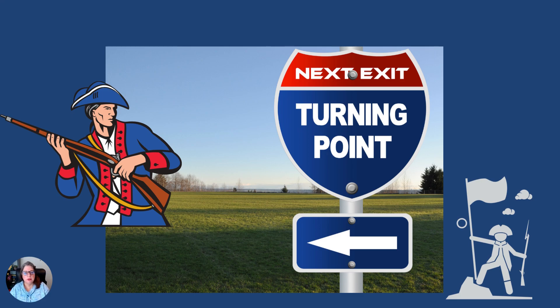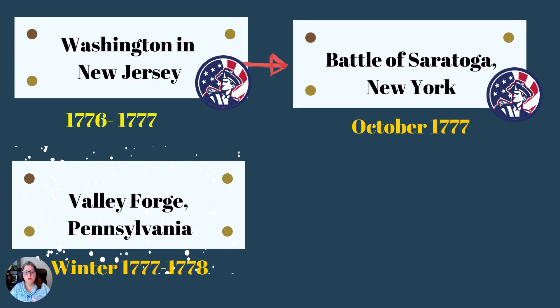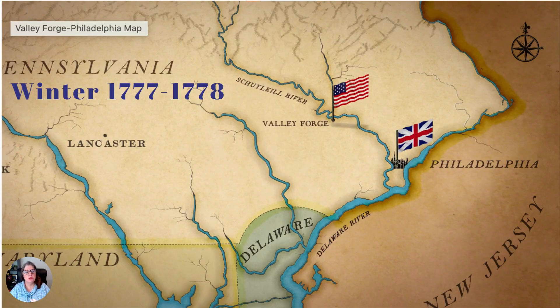Let's move on to Pennsylvania and what's happening there. This is the next big turning point, and it's not even a battle — we have Valley Forge. This is the winter of 1777, a few months after Saratoga. You see the British flag in Philadelphia on the map. The British have commandeered Philadelphia, which is a huge trading harbor, and they also have New York City — two major ports that they control.